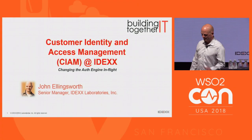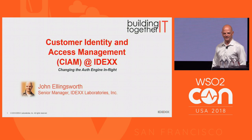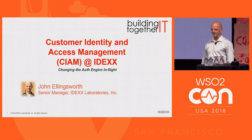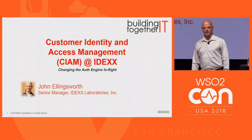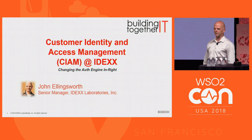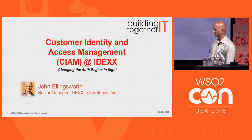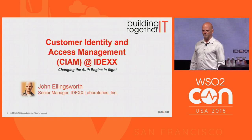Thanks everyone, and I hope you're having a great day. I do want to mention to Chris, the last speaker, my healthcare industry is a little different. I work in a company called IDEX Laboratories, which is located in Maine in the New England part of the United States, and IDEX Laboratories is focused on veterinary diagnostics.